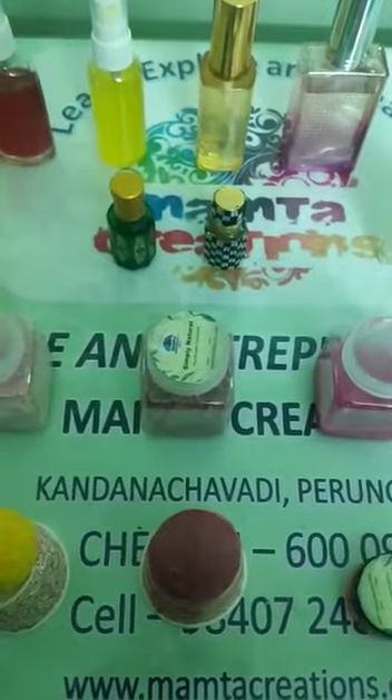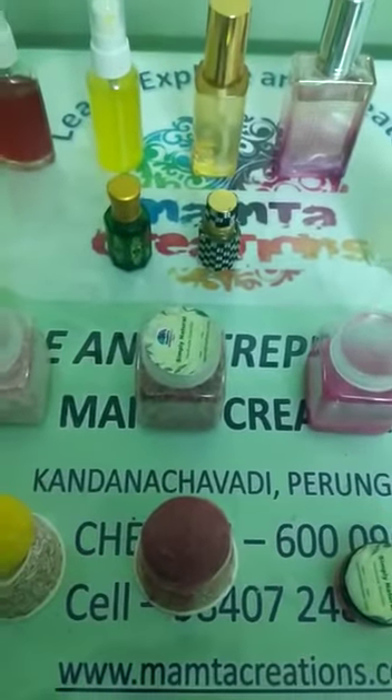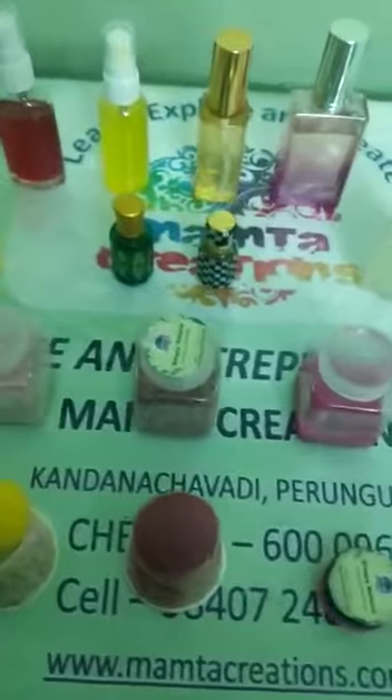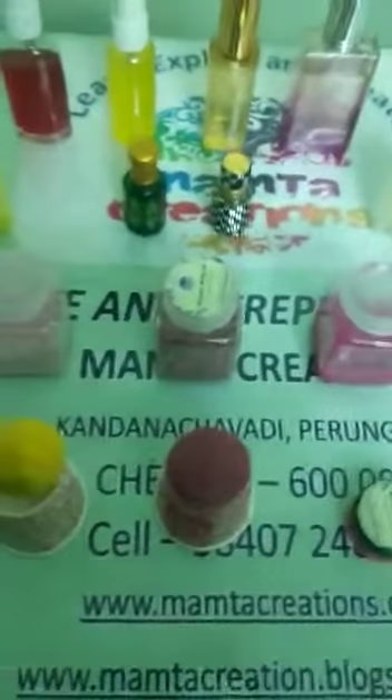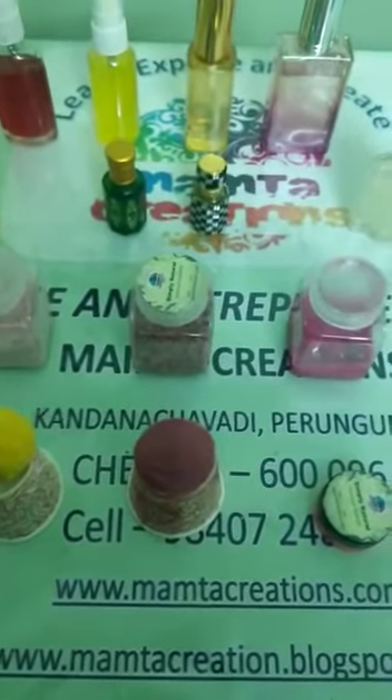Hi everyone, welcome to Mamta Creations. This is Simply Natural Mamta Creations Bath and Beauty Essential. Today we are going to take all of you on a tour of our total perfume making session which we recently had online.